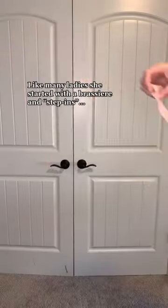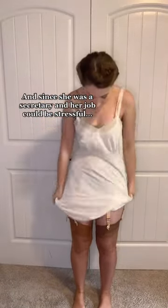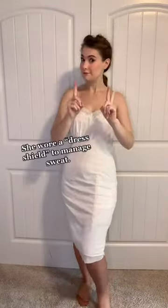How my great aunt got ready for work in the 40s. Like many ladies, she started with the brassiere and step-ins, followed by stockings held up with a garter belt. She would have worn a simple slip, and since she worked as a secretary and her job could be stressful, she wore a dress shield to manage sweat.